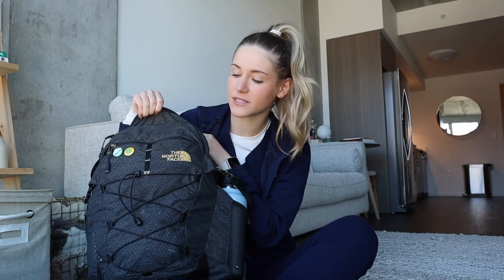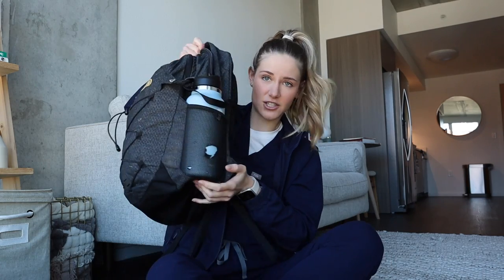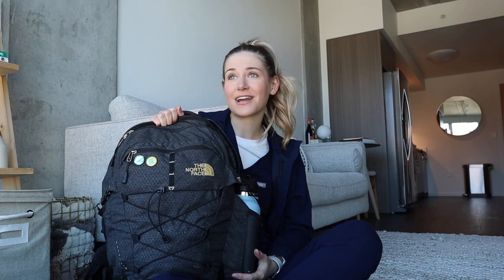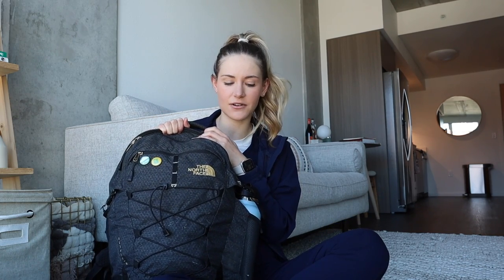We're going to start with the big compartment because I think there's less stuff in there. Starting with the backpack itself, I have the North Face Borealis backpack — I'll link it down below. I've actually had this backpack for like seven years. There is officially a hole in my little water bottle compartment, which is sad, but this backpack holds up really well. I don't actually use a clinical bag. I use this for school, for clinicals, for traveling on an airplane, for everything. It has a ton of pockets everywhere, which I love.